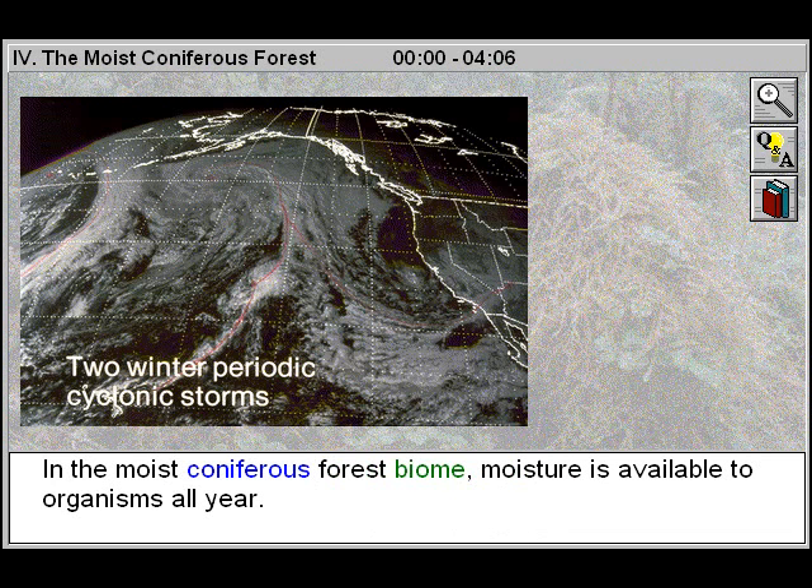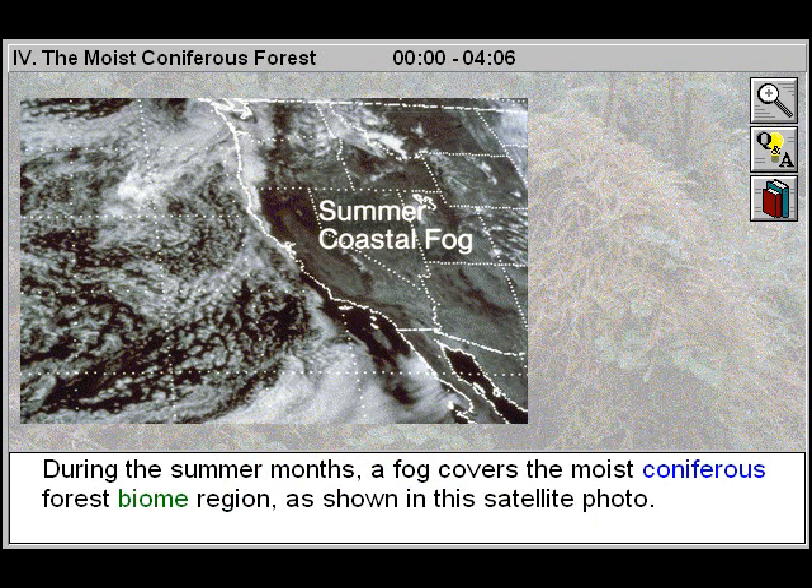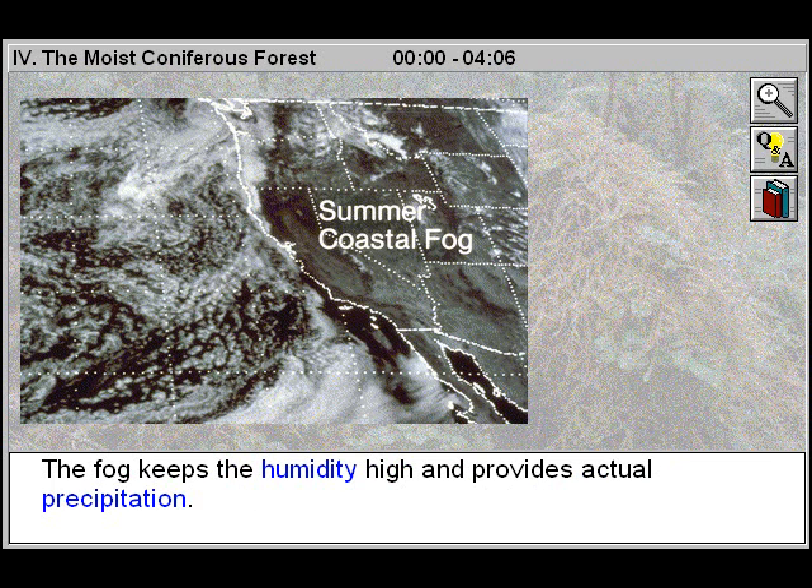In the moist coniferous forest biome, moisture is available to organisms all year. During the winter months, numerous cyclonic storms from the North Pacific produce large quantities of rain day after day. During the summer months, a fog covers the moist coniferous forest biome region, as shown in this satellite photo. The fog keeps the humidity high and provides actual precipitation.